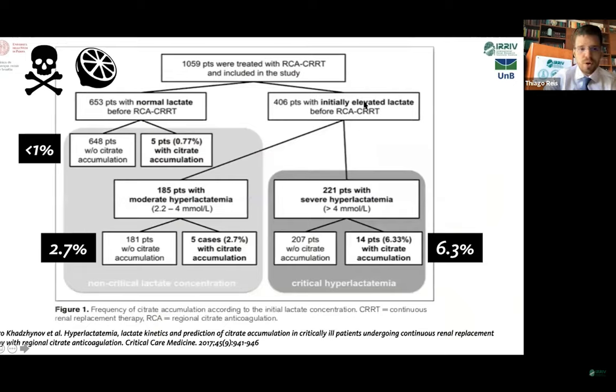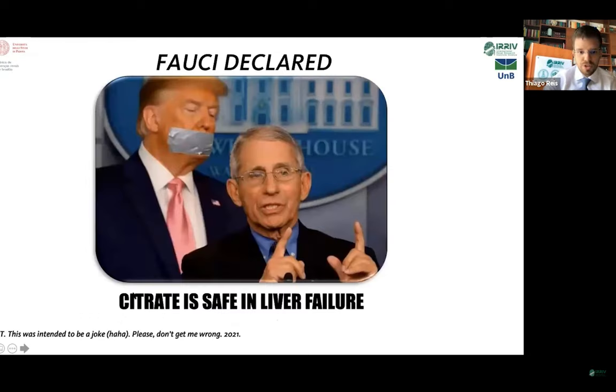In an analysis including a thousand patients, those with normal lactate had less than 1% signs of citrate accumulation. Those with elevated lactate showed only 2% signs of accumulation, and those with persistent elevated lactate showed only 6% citrate accumulation. So it is a rare phenomenon. It mainly occurs in patients with severe sustained hyperlactatemia, but not in patients with liver failure. Tests for liver failure are not good predictors for citrate accumulation, so we can claim that citrate is safe in liver failure.